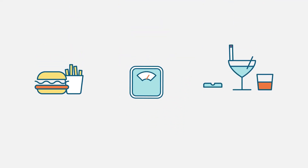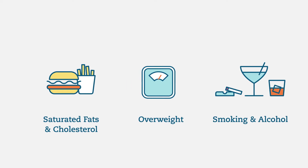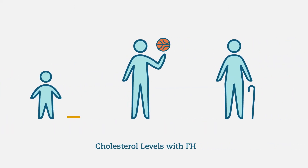Cholesterol levels can be affected by many factors. Most cases of high cholesterol are caused by a combination of lifestyle choices, like eating foods high in saturated fats and cholesterol, being overweight, smoking, or drinking too much alcohol. Additionally, cholesterol levels tend to go up as individuals get older.